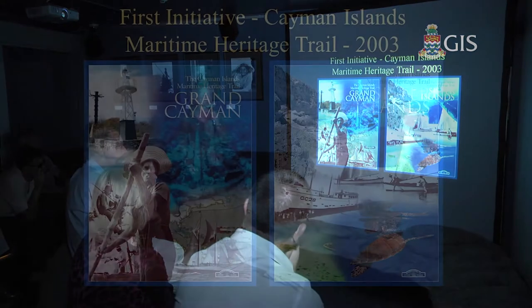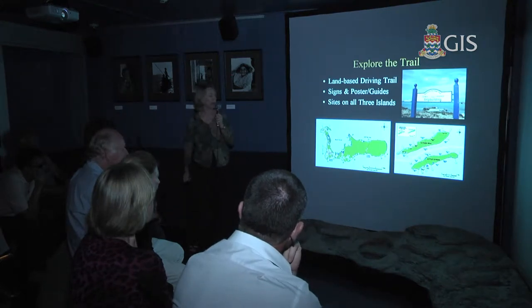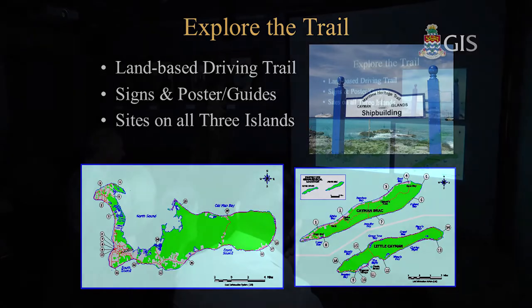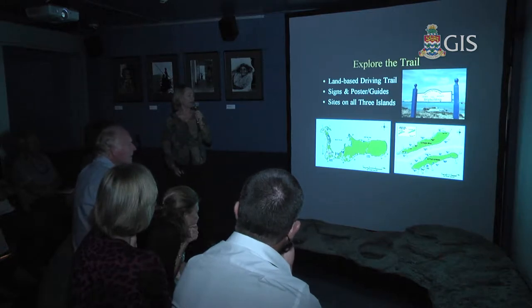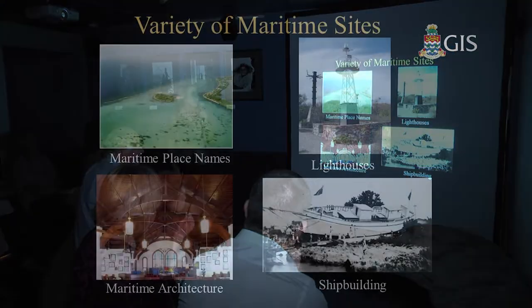We created the trail with two poster brochures — one for Grand Cayman and one for the Sister Islands on their own separate map. On Grand Cayman there are about 20 sites, and on each of the Sister Islands there are eight sites. You can drive around the island, or sit in your armchair and read the brochure. Whether you're a visitor, resident, school child, church group, tourist, taxi driver, or bus driver — you can go around the island and stop at these places. The poster brochure has a blurb and photograph on the back that tells you something unique about each particular site. It's a land-based driving trail with signs, poster guides, and sites on all of the islands.